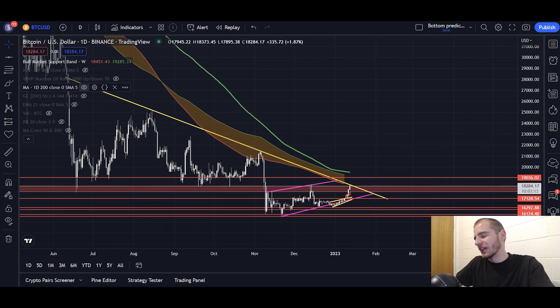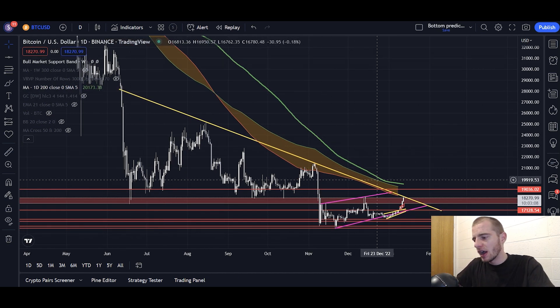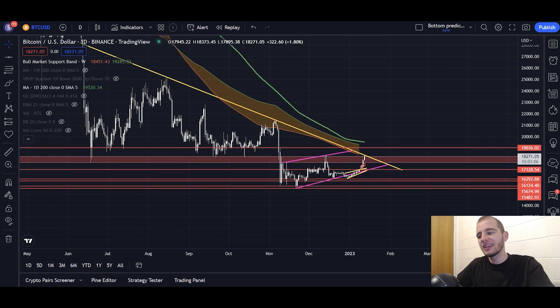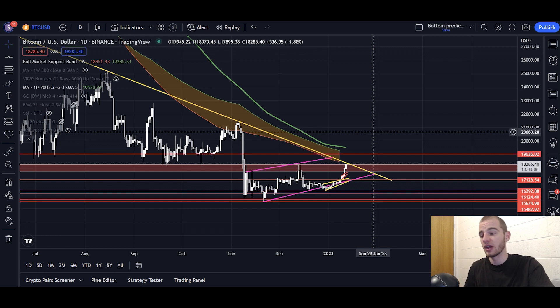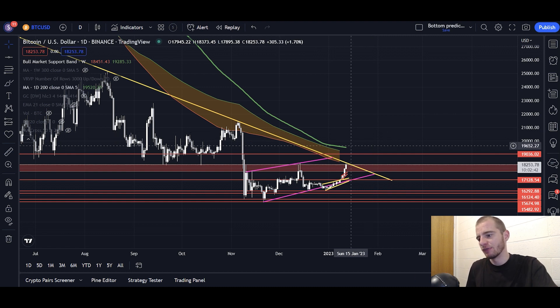If we break the 200-day SMA, we're also breaking the bull market support band, the downtrending yellow line, and the red resistance box — a lot of things to the upside. Breaking that 200-day SMA would confirm a trend reversal, and that's where I'll buy my other 50%. I'd put it at about a 75% likelihood that the bottom is in on Bitcoin, so it's a matter of when we break to the upside rather than if.